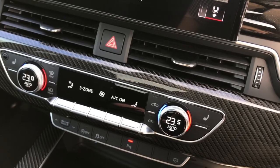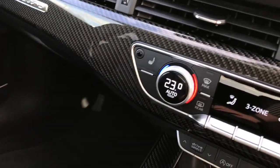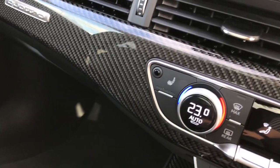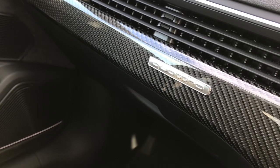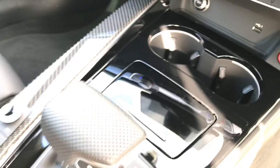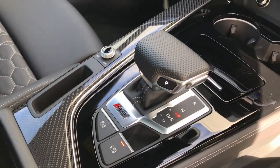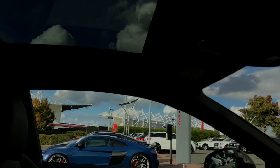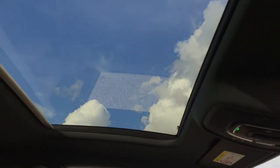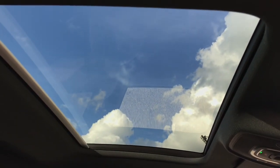The vehicle also features the 3-zone deluxe climate control with front heated seats. Carbon twill inlays can be seen throughout the interior, such as on the dash here, with the quattro badging. The Tiptronic automatic gear lever can also be seen here. This vehicle also features the optional extra panoramic glass sunroof, which is a nice addition to the interior of the vehicle.